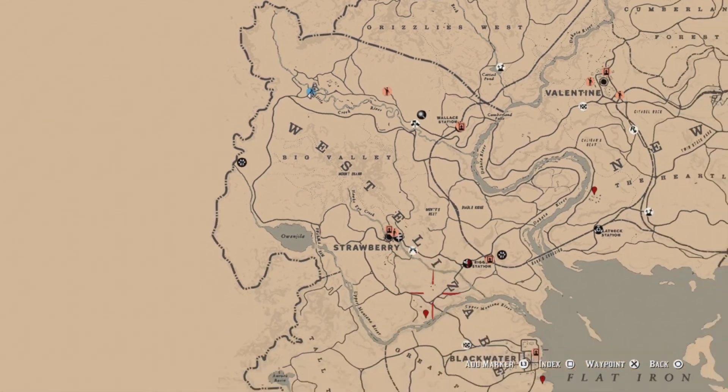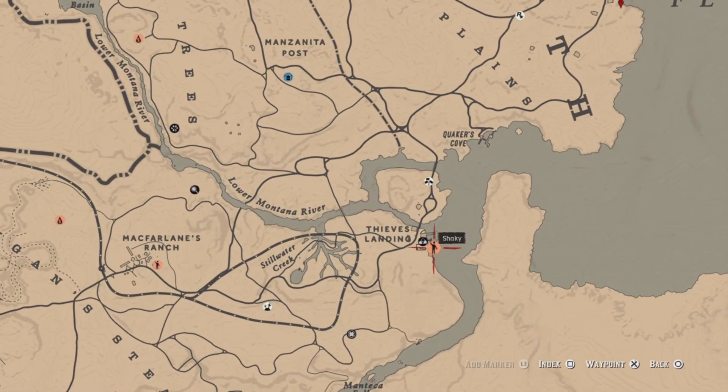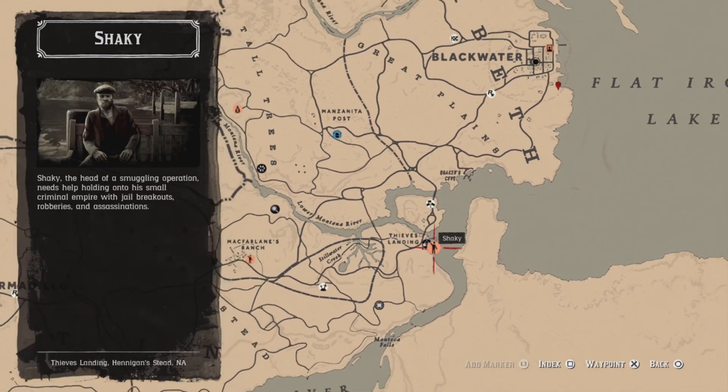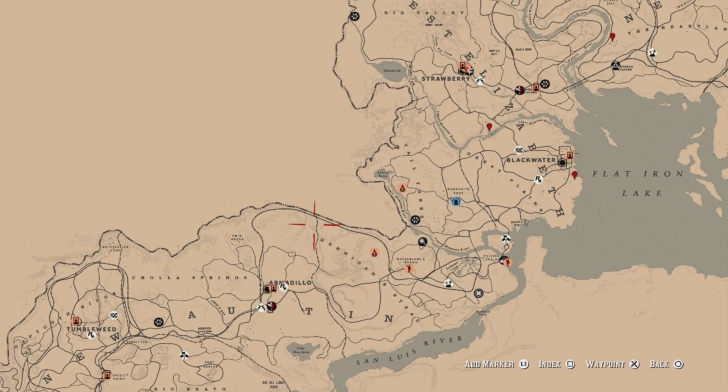Let's see if Shaky's over D's Landing today — yep, he is. He's in D's Landing. And if he's not there, he'll be over Cholla Springs by where the kite is.